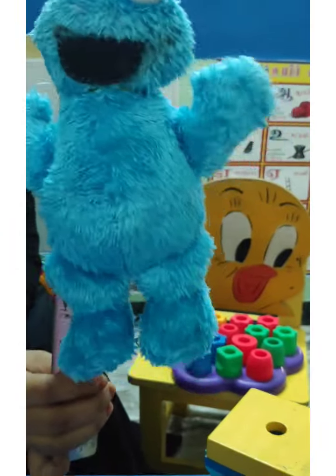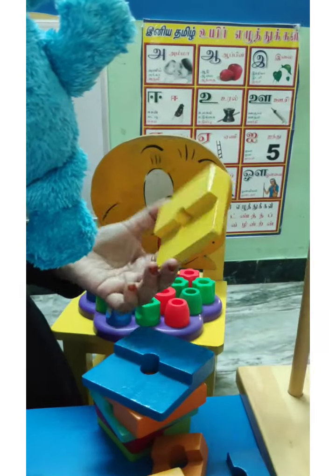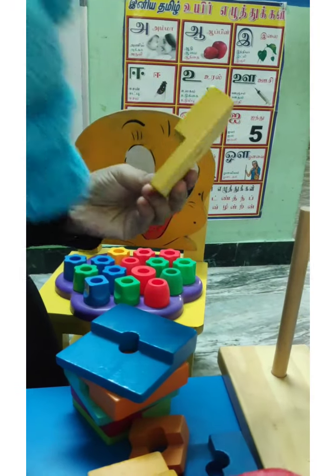Shall we count in practice again? Oh wow, look! We have a different kind of puzzle here. Shall we count these blocks? Start with me, children.